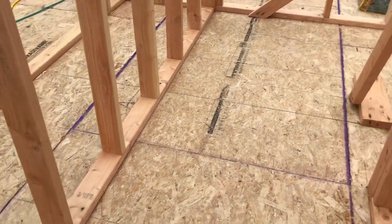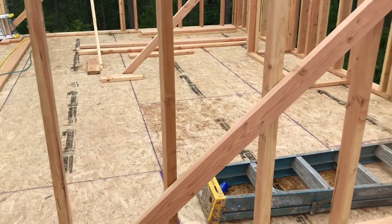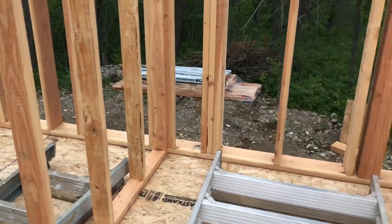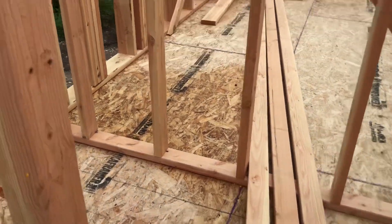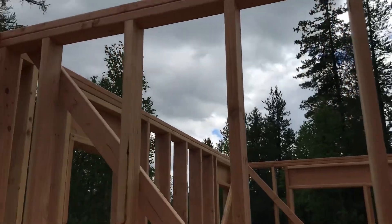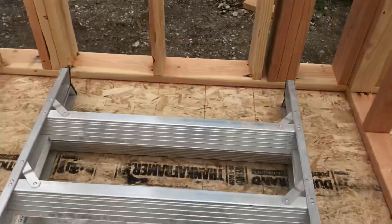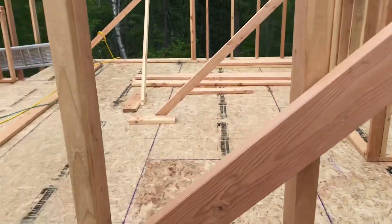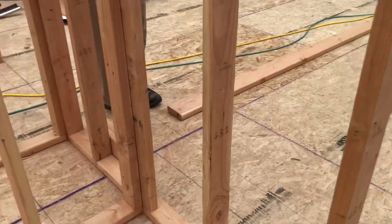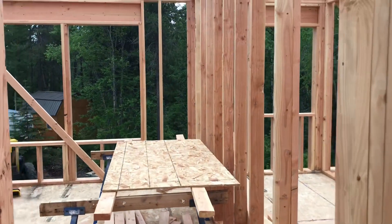This is going to be the guest bathroom for that bedroom. In here is going to be a closet — a nice big walk-in closet. And then a tub-shower combo. Toilet, countertop here.